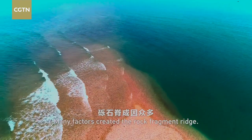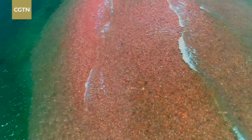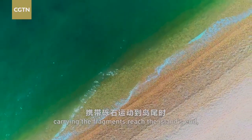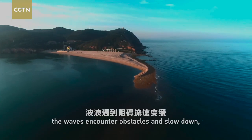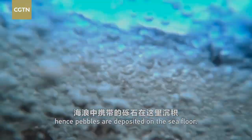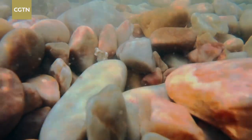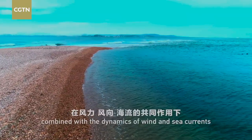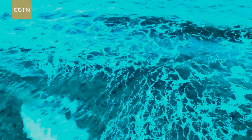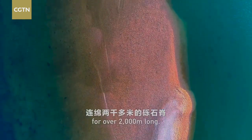Many factors created the rock fragment ridge. The South Xiongsheng Island is long and narrow; as the sea currents carrying the fragments reach the island's end, the waves encounter obstacles and slow down. Hence, pebbles are deposited on the sea floor. Under the effect of the underwater topography, combined with the dynamics of wind and sea currents, the deposits form a ridge that extends southwards for over 2,000 meters long.